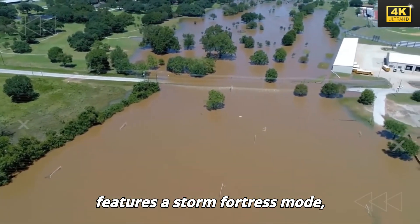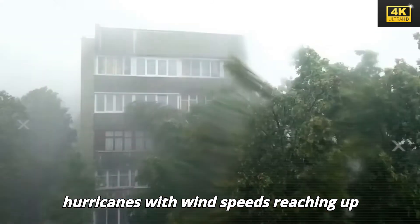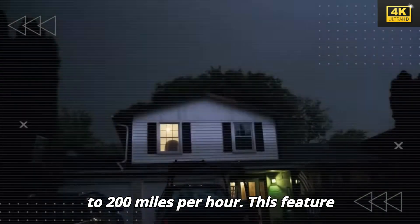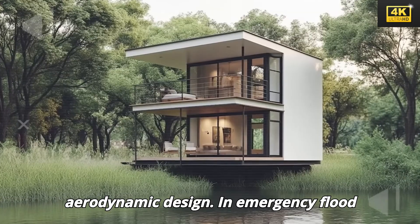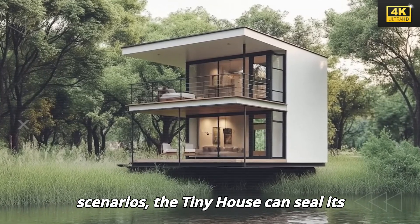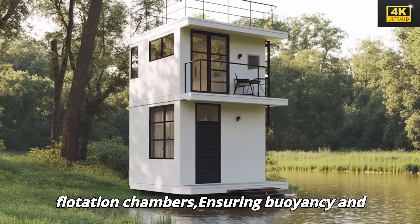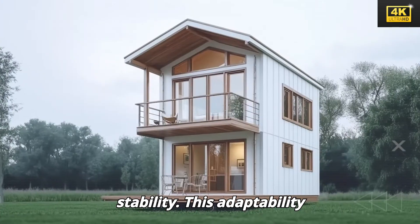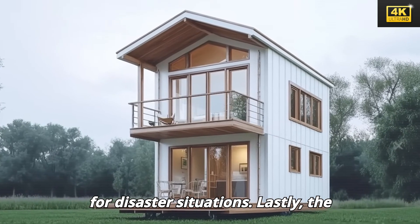The tiny house features a storm fortress mode, empowering it to withstand Category 5 hurricanes with wind speeds reaching up to 200 miles per hour, underscoring Tesla's expertise in aerodynamic design. In emergency flood scenarios, the tiny house can seal its entry points and activate emergency flotation chambers, ensuring buoyancy and stability and significantly enhancing its preparedness for disaster situations.